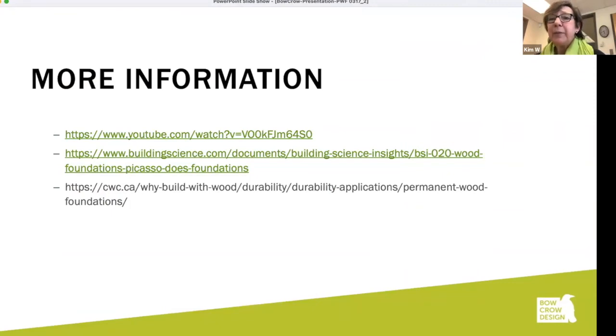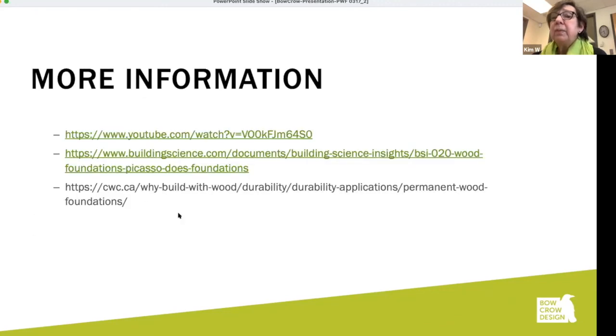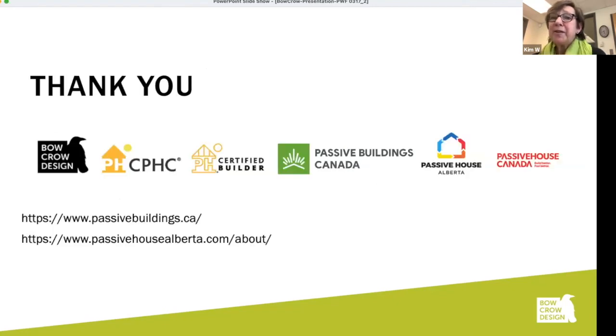That's it for my presentation. I had a hard time choosing photos and projects, and hopefully haven't taken too long. Some places to find more information: there was a Beer and BS program on preserved wood foundations; Building Science — Joe Seabrook had done an excellent article on wood foundations recently; and this is also the link to the Canadian Wood Council specifications for wood basements. Thank you very much, and I'll just plug Passive Buildings Canada and Passive House Alberta.